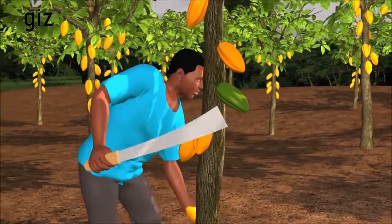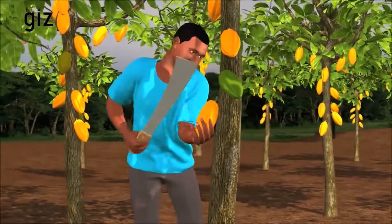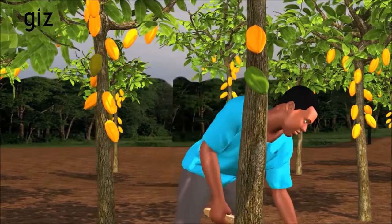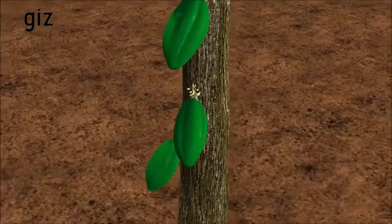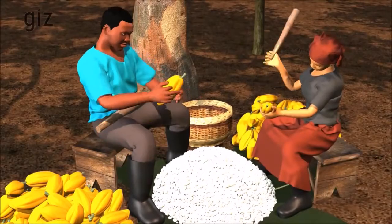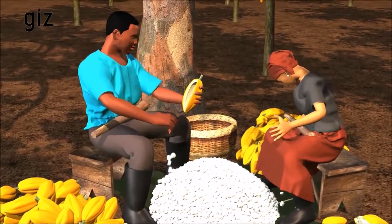Every 2 to 3 weeks, I harvest the ripe pods. At the same time, I remove the pods that have a disease. I am very careful when cutting the pods. This protects the flower cushions that give me cocoa pods. Remember, a healthy unharmed tree produces many flowers and therefore pods in the next season. Not later than 3 days after harvesting the pods, I break them open. We use a wooden club to break them. This is safer for us and doesn't damage the beans.